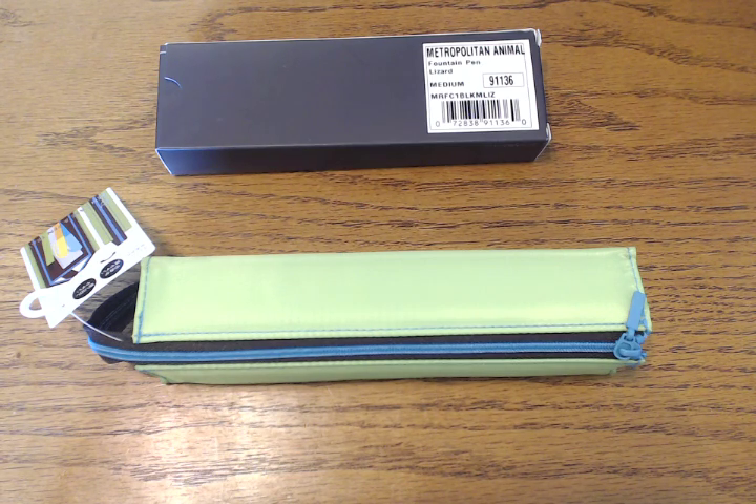Hello everybody! Today I thought I would do something a little bit different — instead of telling you what to buy for a person who loves planner supplies, I as a planner supply lover am going to tell you what I'm actually giving away for Christmas this year. I'm going to do it by person in my family and give you a quick backstory on each one of them.